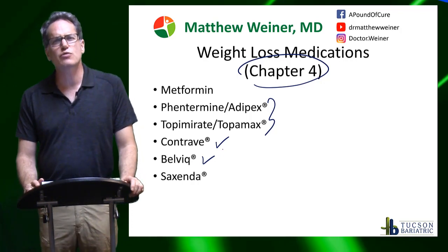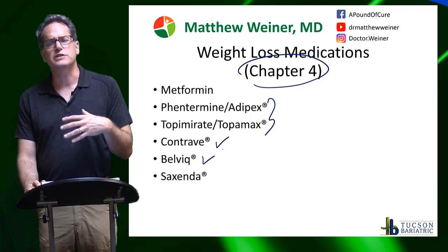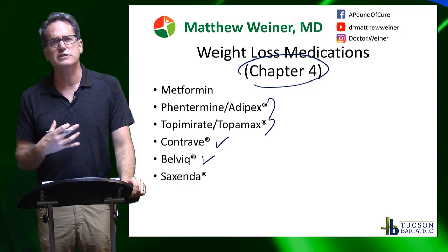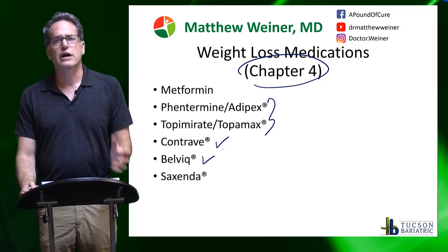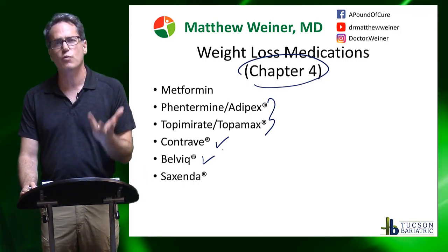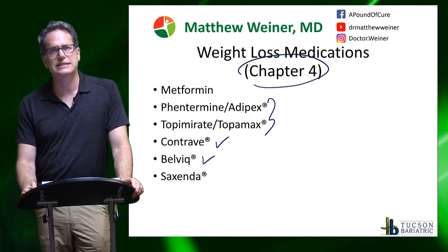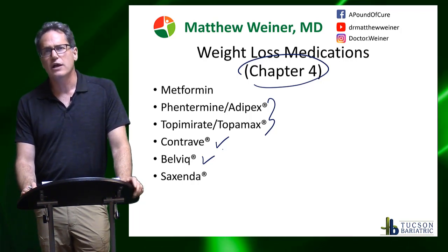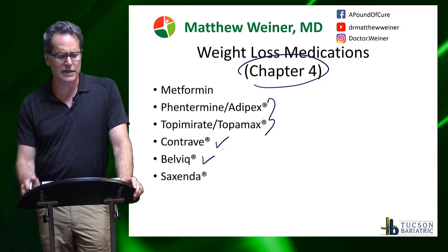Belviq is kind of a newer version of fenfluramine, which was part of fen-phen — actually the bad part of fen-phen that had to be pulled off the market because it caused cardiac problems that could be fatal. This supposedly doesn't have that same side effect, and it's been out for a while and we really haven't seen it. But it also has not seen a lot of success. Every now and then I'll see someone who's on it and has done well, but it's not off patent, it is fairly expensive, and the weight loss is fairly modest.